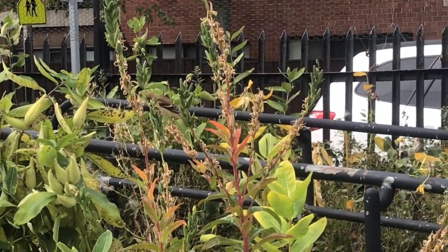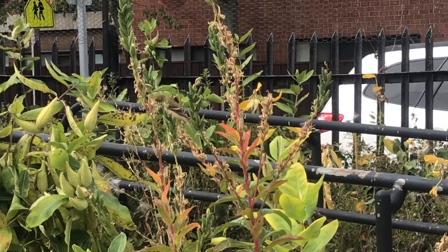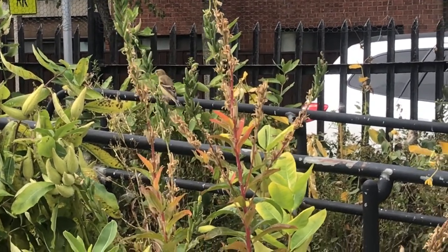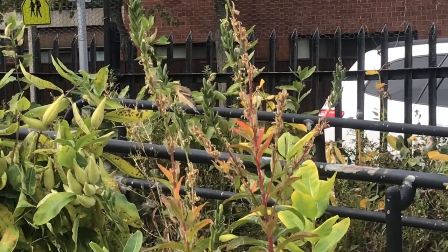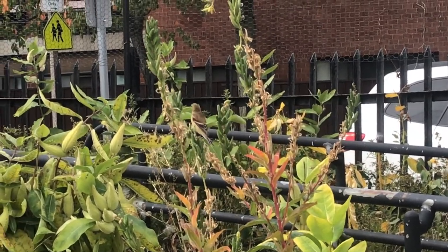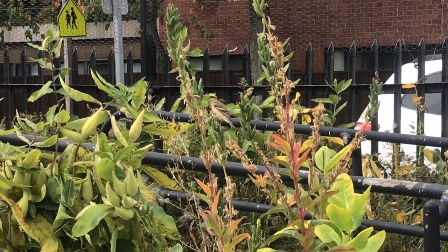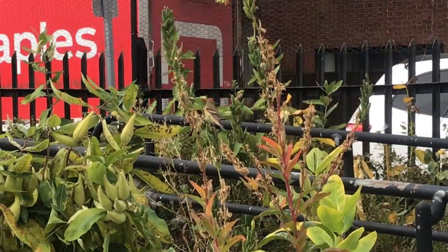Does anybody see any living creatures in the garden right here? Yeah, I see a bird. I wonder what that bird is doing — what do you think it's doing? It looks like it's eating something; maybe it's eating some seeds.